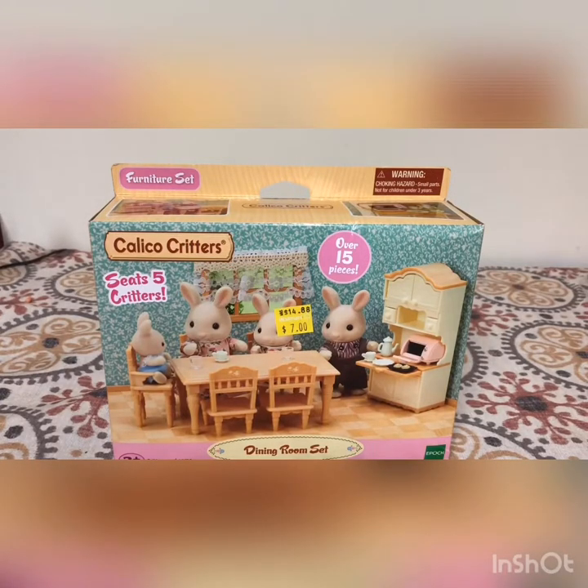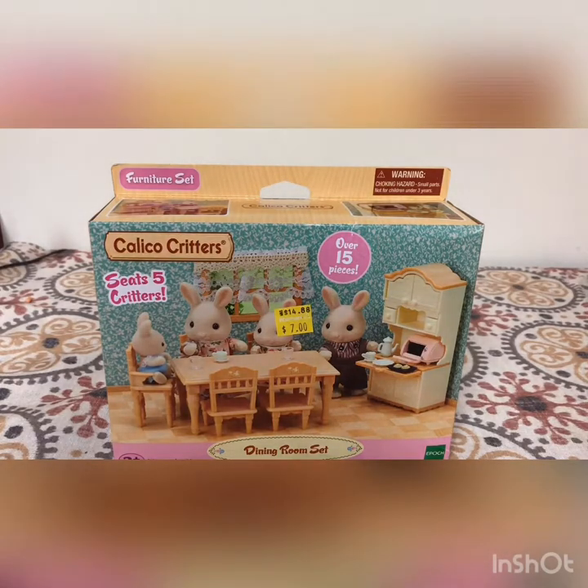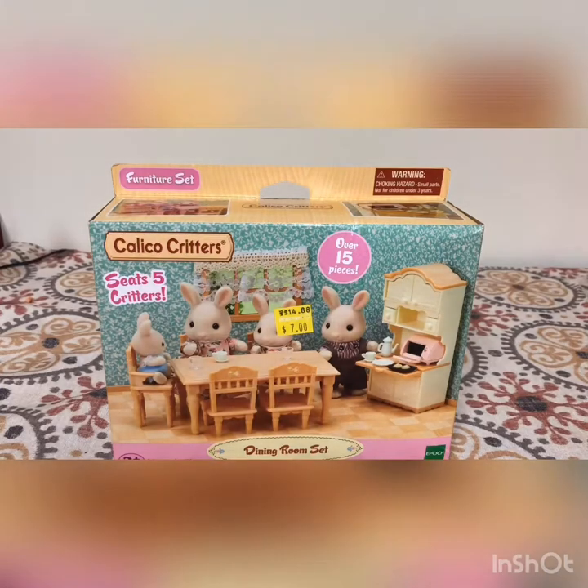What's up folks? It's your boy Bob Hollywood with another episode of Bob's Holly World. Today I'm going to be discussing this Calico Critters dining room set. This is the second Calico Critters video I've done on this channel, also the second I featured in Thinking Outside of the Box.